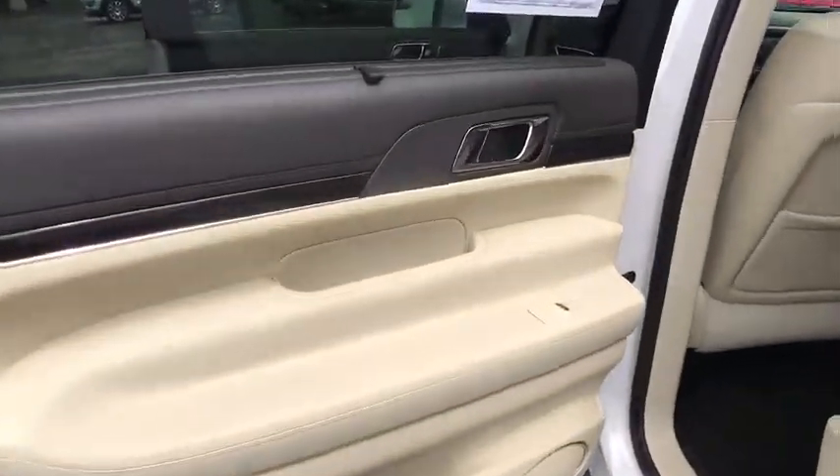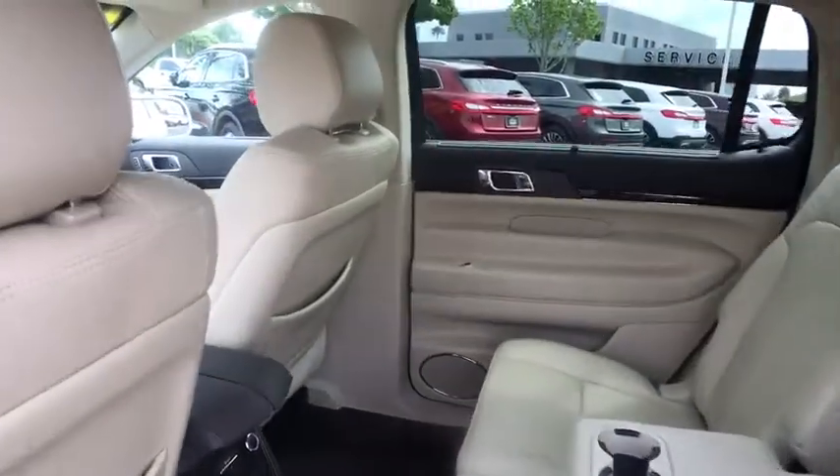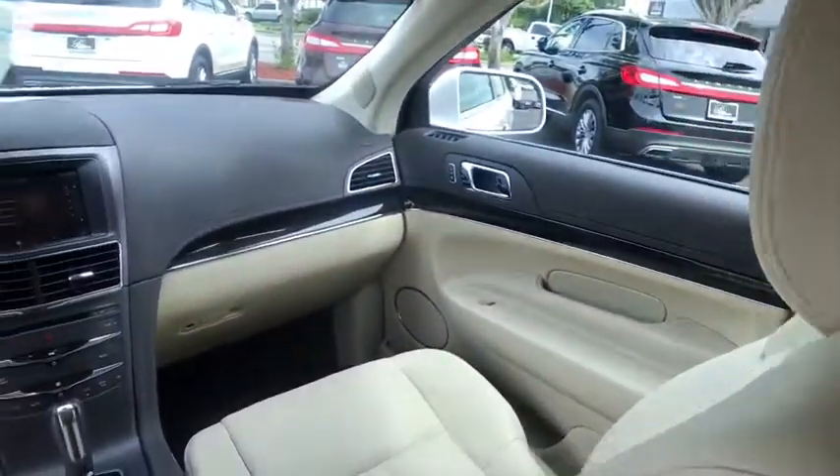Auto-dimming rear-view mirror, four-wheel disc brakes, cruise control, keyless start, floor mats, aluminum wheels. Come take a test drive today.